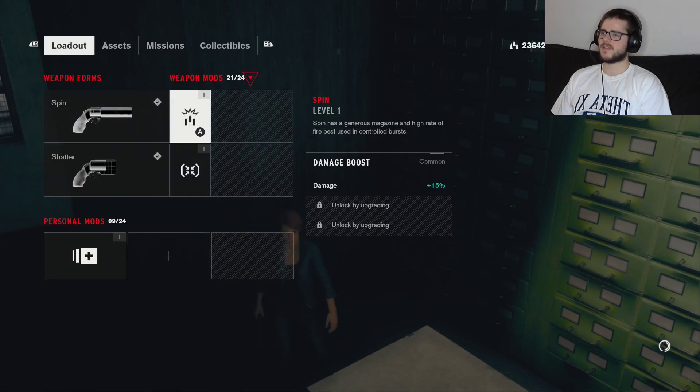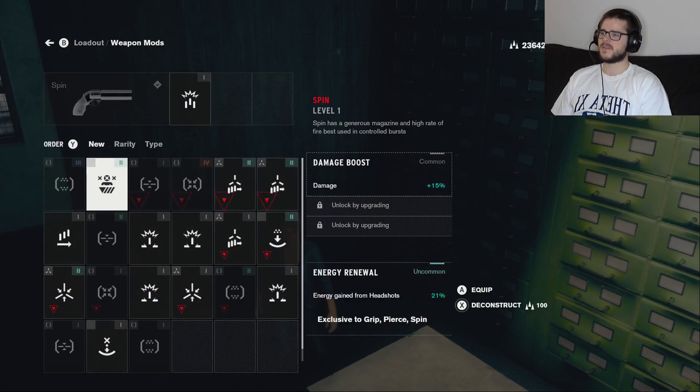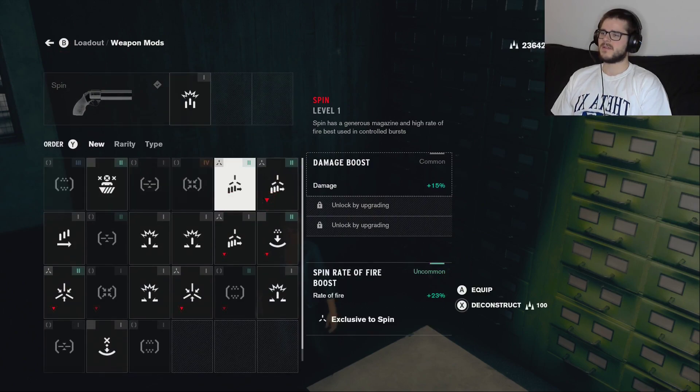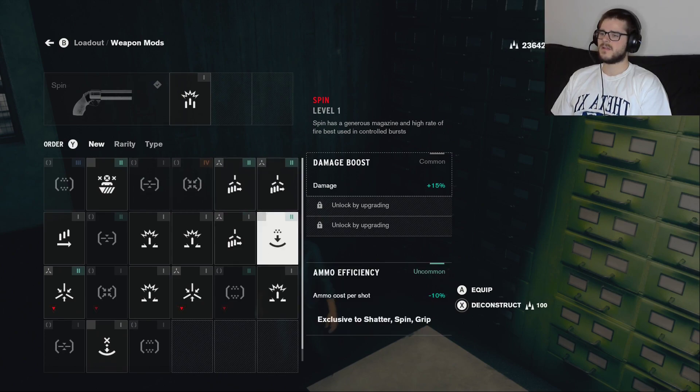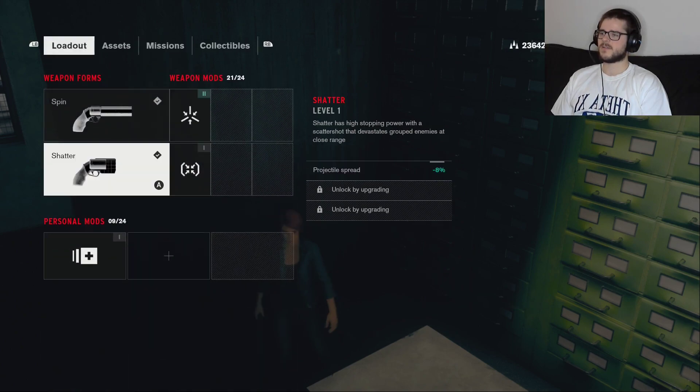That helped free up plenty of space. My weapon mods are also starting to fill up. Energy gain from headshots, rate of fire, ammo cost for shot, accuracy. Let's get the accuracy boost.